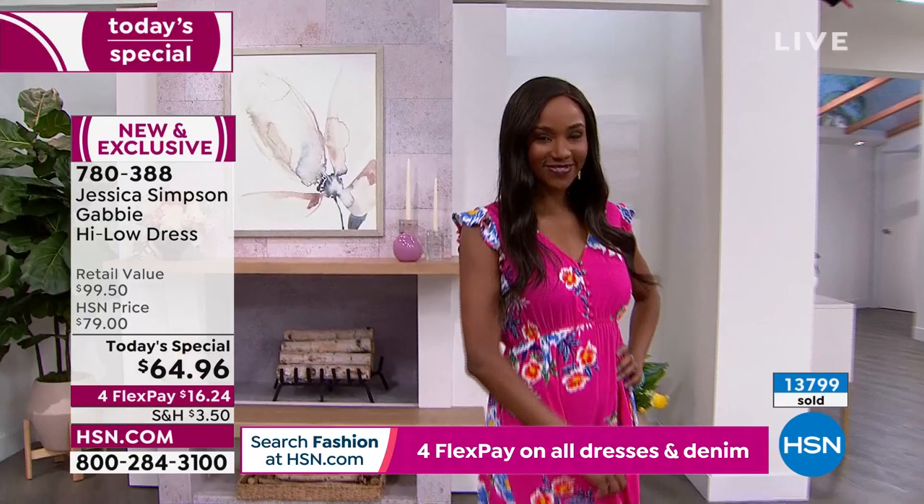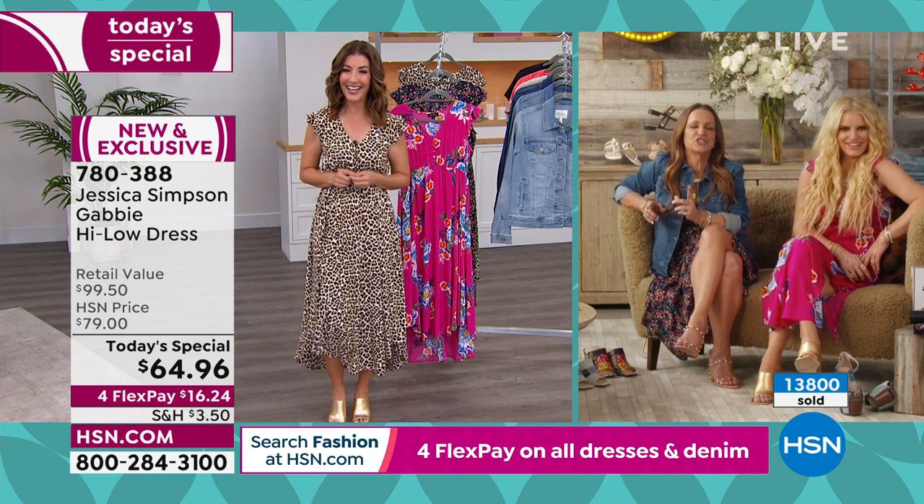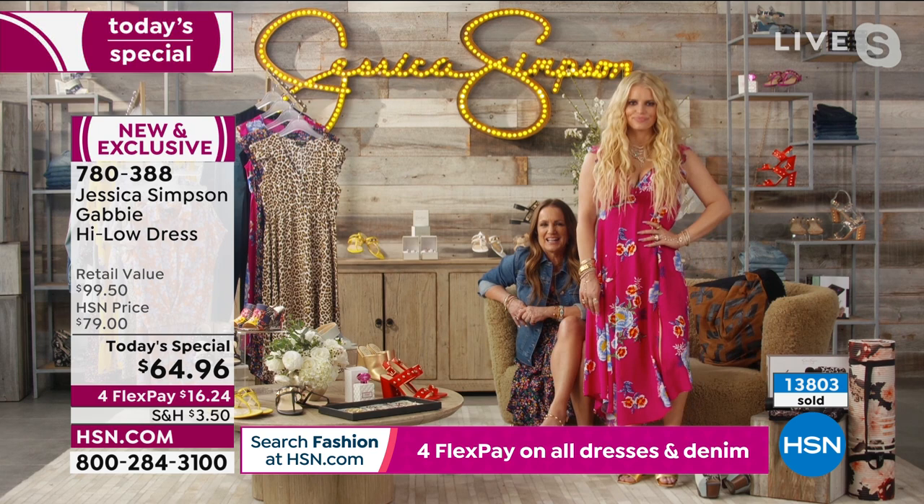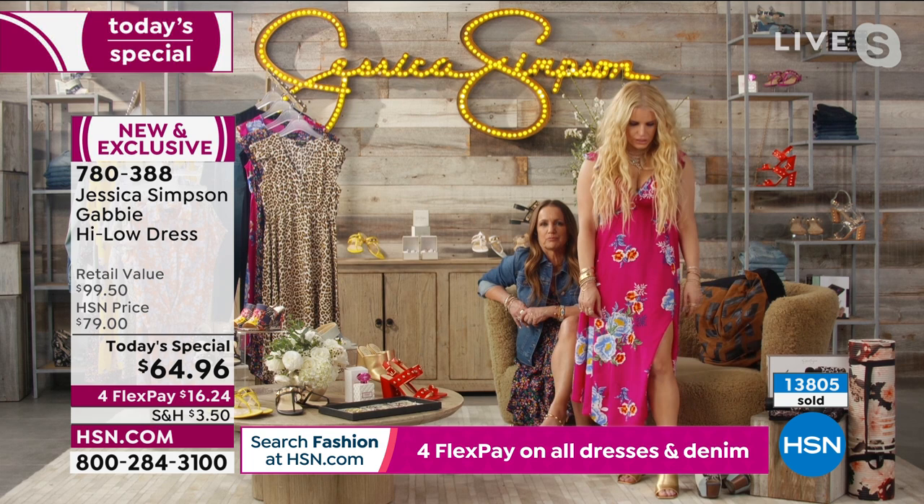Doesn't Christina look stunning in that pink? And of course, Jessica, you're wearing it too, so you can see how versatile it is. It's really fun — just vacation vibes with this one. I'm always about pink and leopard.